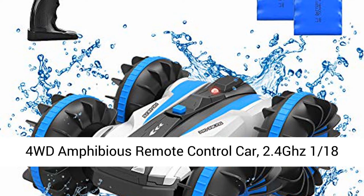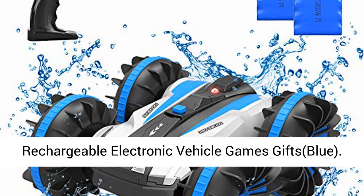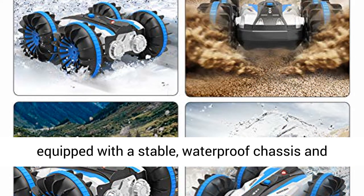Ford WD Amphibious Remote Control Car, 2.4GHz 1/18th Waterproof RC Stunt Car Boat with 80 Meters Remote Control, 360 Degrees Rotation, Off-Road Rechargeable Electronic Vehicle. Blue RC Amphibious Vehicle drives on land and water.